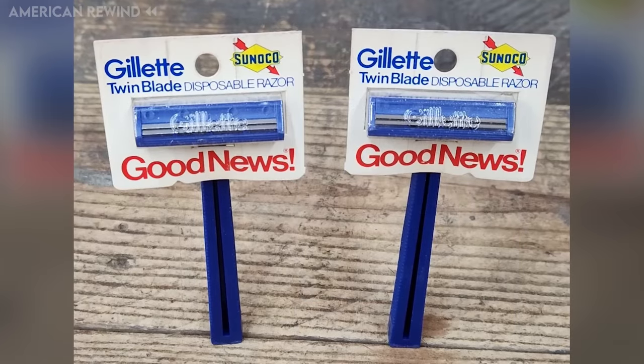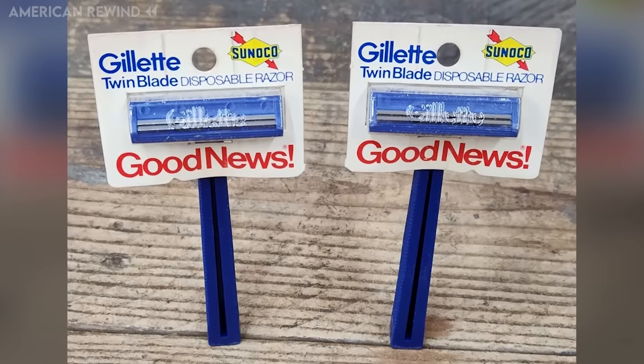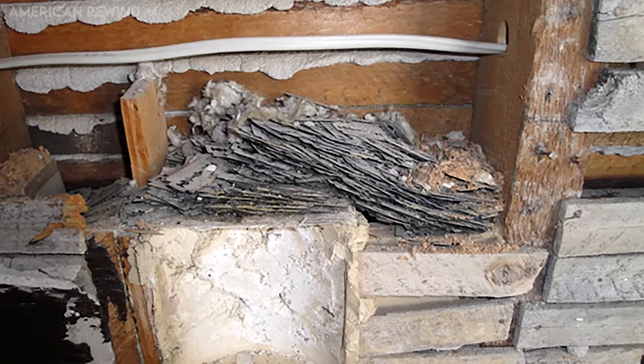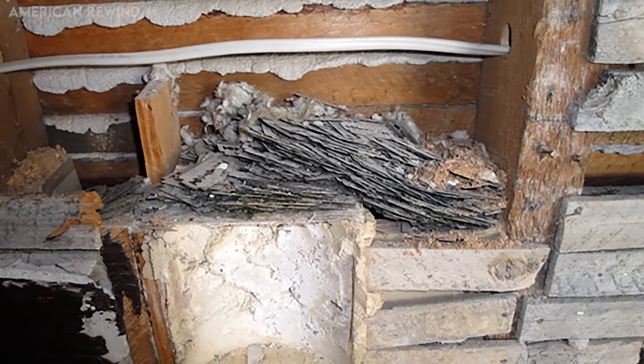This practice changed in the 1970s with the introduction of fully disposable razors by companies like Gillette and Bic, making blade banks obsolete. During renovations of historic homes, caches of rusty razor blades have been found, revealing this forgotten aspect of daily life in the past.